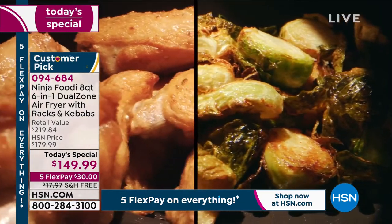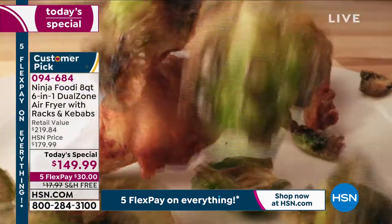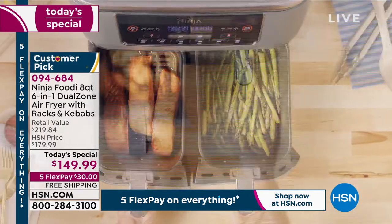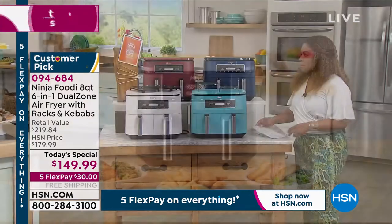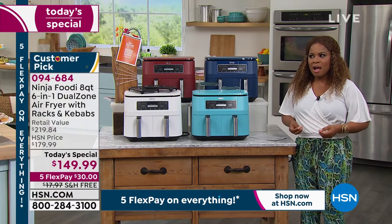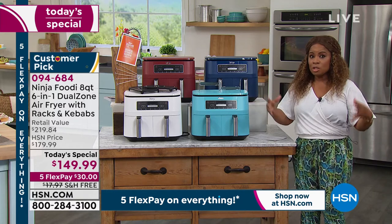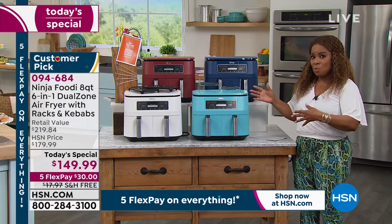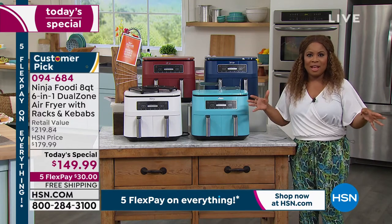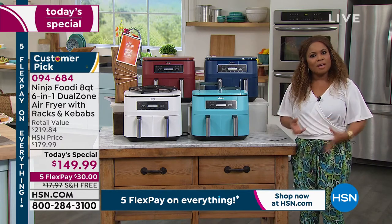I love all things Ninja — I really do. This is one of my favorite brands because they make it easy. I feel like they build a better mousetrap. I love that our buyers have secured the lowest price we've found. I want to make certain that you know this is a six-in-one model and you get about $50 in add-ons that you wouldn't get elsewhere, so the value is there for sure.